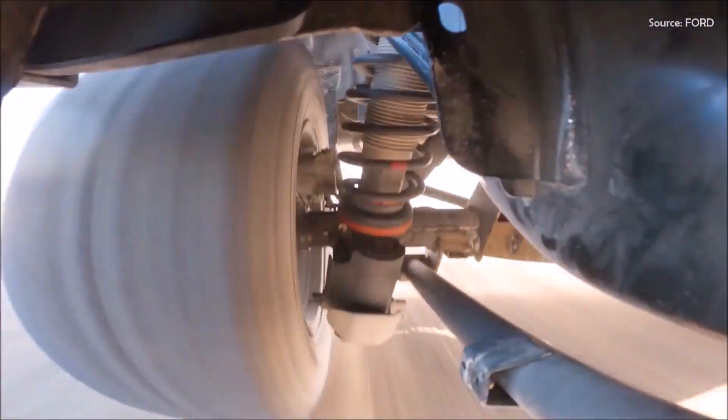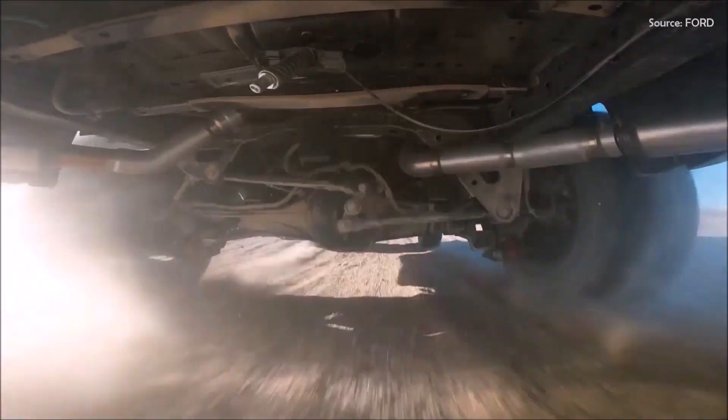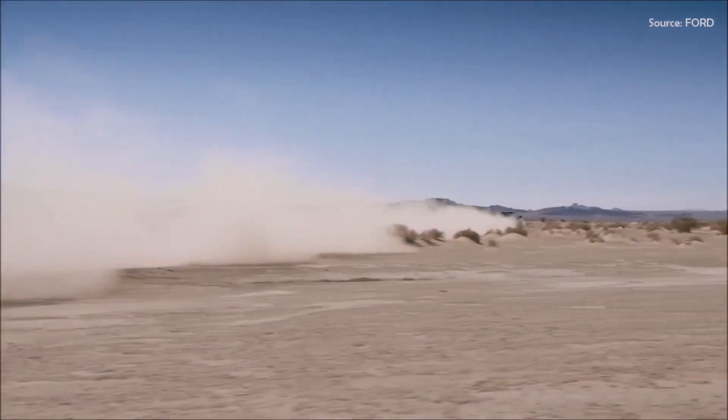The heart of every Raptor is its suspension. The Ranger Raptor starts with a purpose-built suspension that includes lightweight aluminum upper and lower control arms, and a long-travel rear suspension with a Watts linkage and trailing arms for control and confidence in off-road conditions.